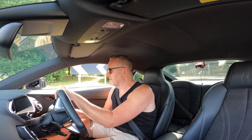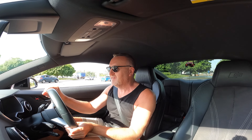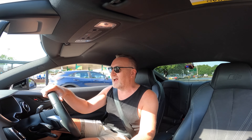Let's try a little roundabout test. Oh my god — the grip is just insane. I mean there are a couple of grips anyway, but it's just not budging at all.